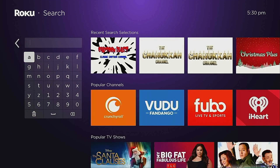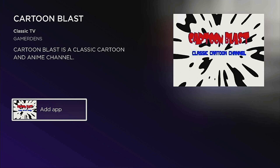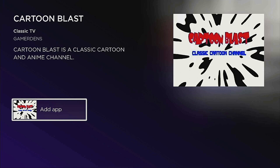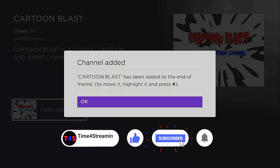Go ahead and type in 'Cartoon Blast.' Once you type in Cartoon Blast, here it is right underneath the searches. Go ahead and click the Enter button. Now you want to click OK to add the app — this way you have the channel onto your Roku. If you like what you've seen so far, please click that Like and Subscribe button and ring that bell so you know when I put up more videos.